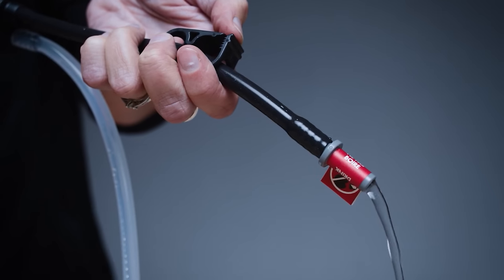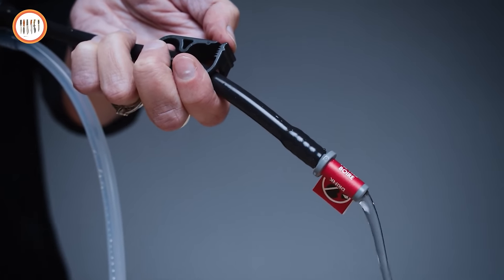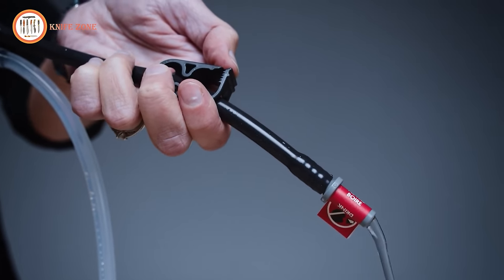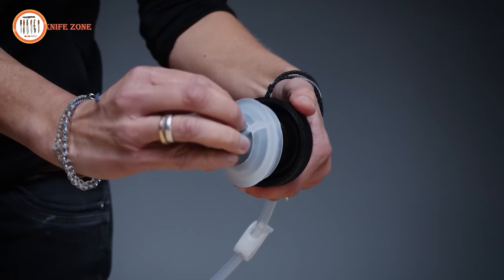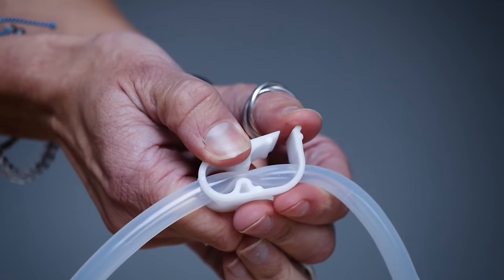Maximize the air content in the reservoir and seal it by rolling the closure strap four times. Reconnect the inlet hose, lay the hose system on the ground for a clear view, and flip the reservoir so that its hose port is facing down.